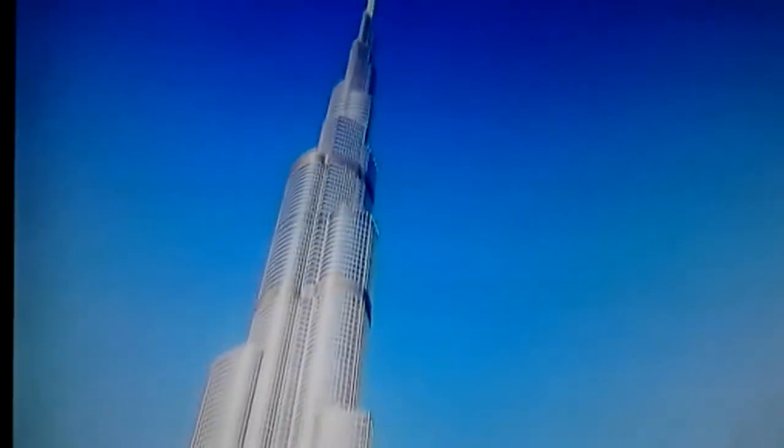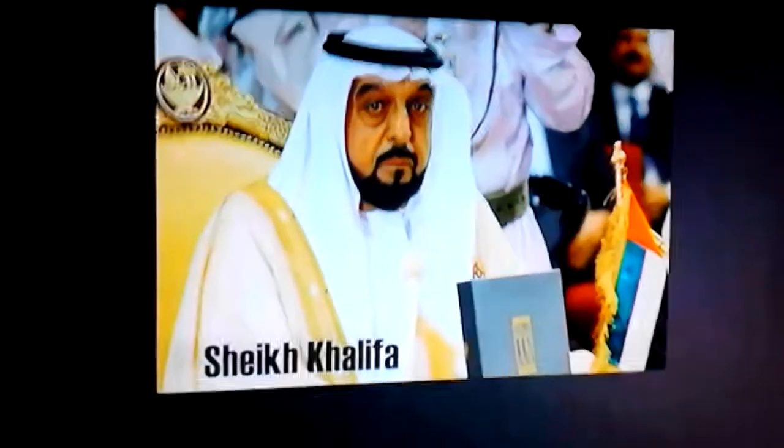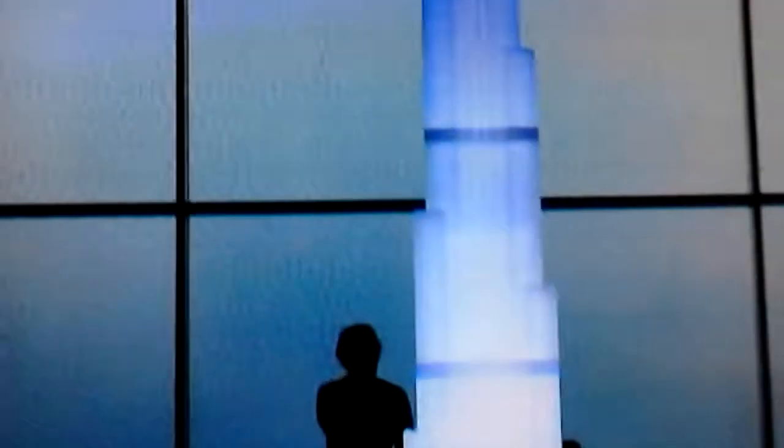Burj Khalifa. Burj translating to Tower or Climax, this building is certainly the apex in Dubai construction and is surpassing all architectural limits and expectations. Named after Sheikh Khalifa, who is the president of UAE and the ruler of Abu Dhabi, this architectural masterpiece certainly raises the bar for buildings across the world.